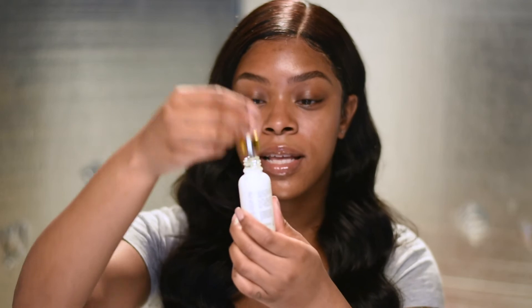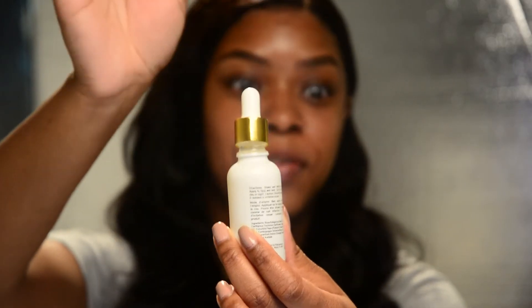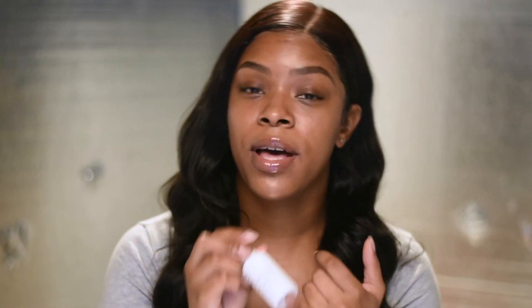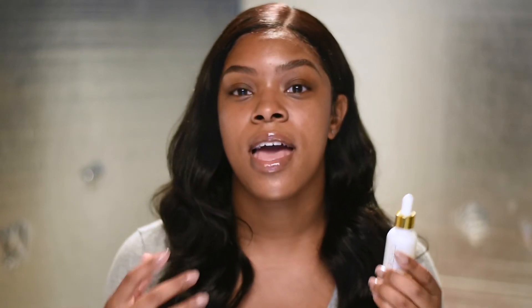I open it up and put about four or five drops onto my hand, rub my hands together, and then put it on my face. I feel like I get more control that way and it gets distributed evenly instead of just sitting wherever it lands. It does help with discoloration and hyperpigmentation, which is what most of the products I use target.